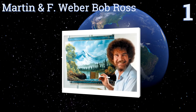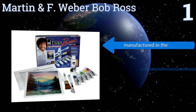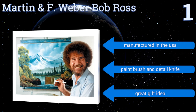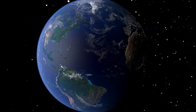Taking the top spot on our list, the Martin and FWeber Bob Ross set can channel an amateur's inner painter to create landscapes like a pro. You can't go wrong being equipped with tools inspired by one of TV's all-time most popular artists. It even includes instructions on completing your first painting. It's manufactured in the USA and comes with a paintbrush and a detail knife. It's a great gift idea.